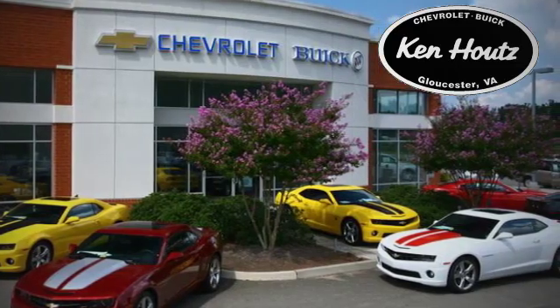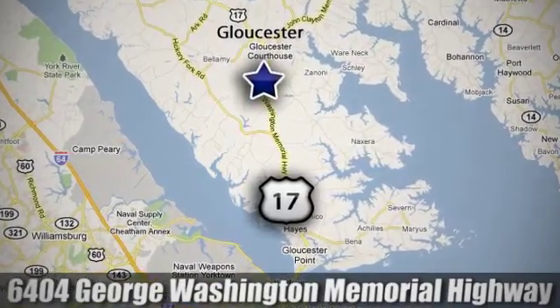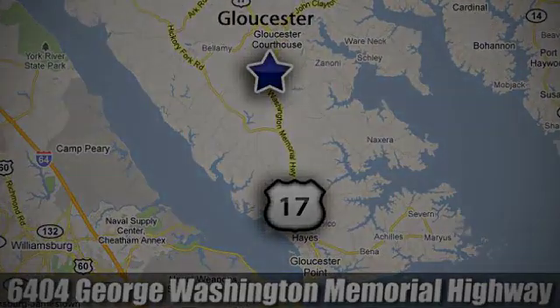We hope you enjoyed this virtual walk around at Ken House Chevrolet Buick. We are conveniently located at 6404 George Washington Memorial Highway in Gloucester, Virginia.